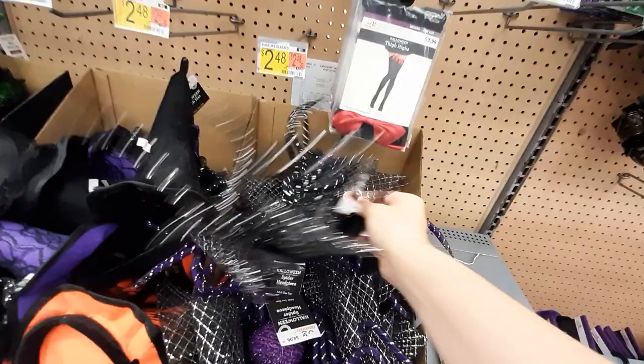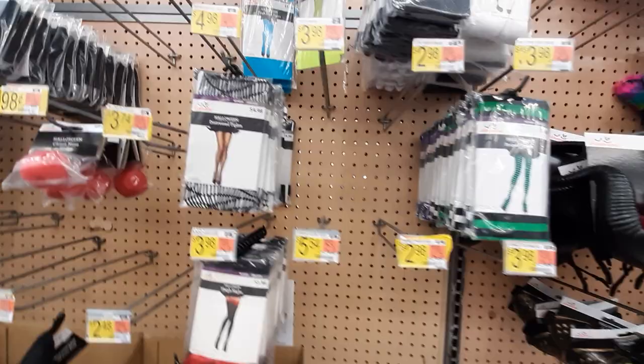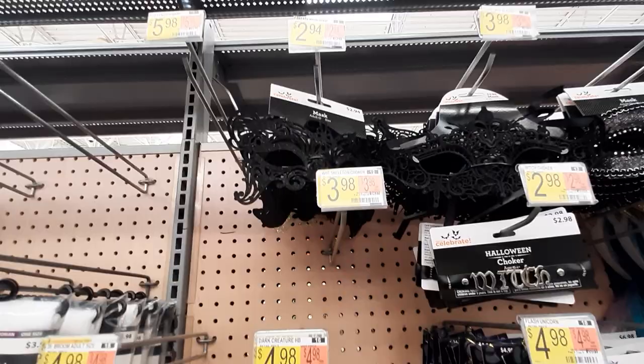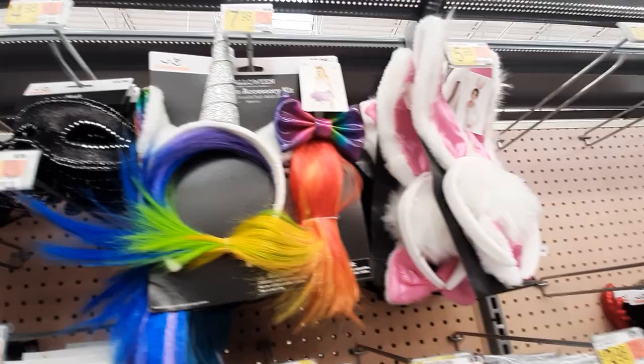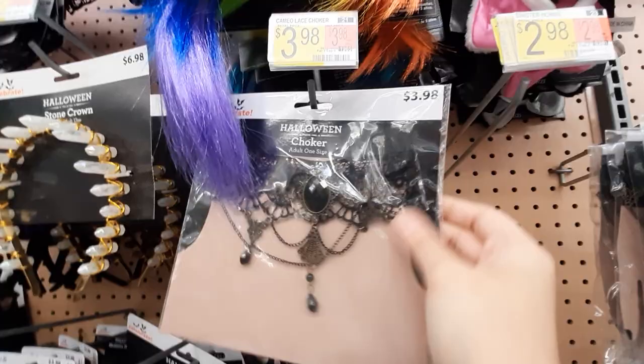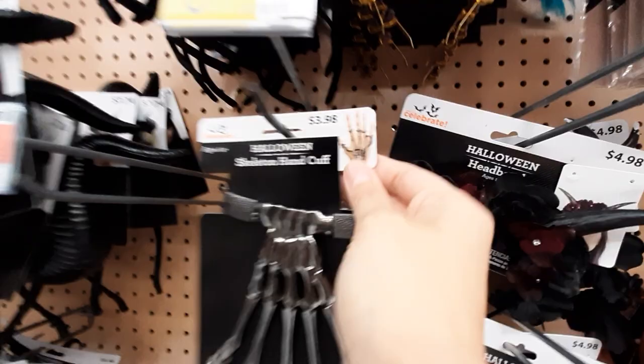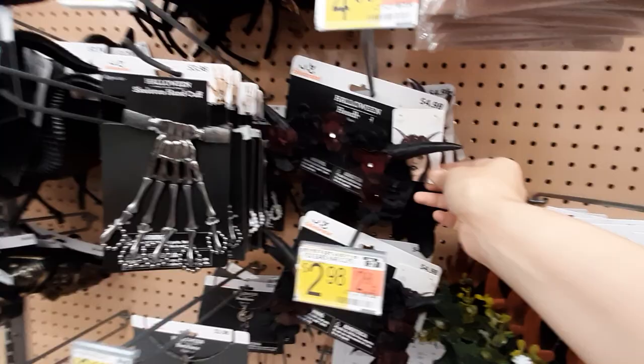We've got all the little leggings or tights. Ooh look at that — that's a headband and it's pretty! We've got little face masks up there. Look at these necklaces or chokers — very pretty. A stone, skeleton hand — that looks kind of cool. Oh look, that's pretty! What is that? It's a deer headpiece — interesting.